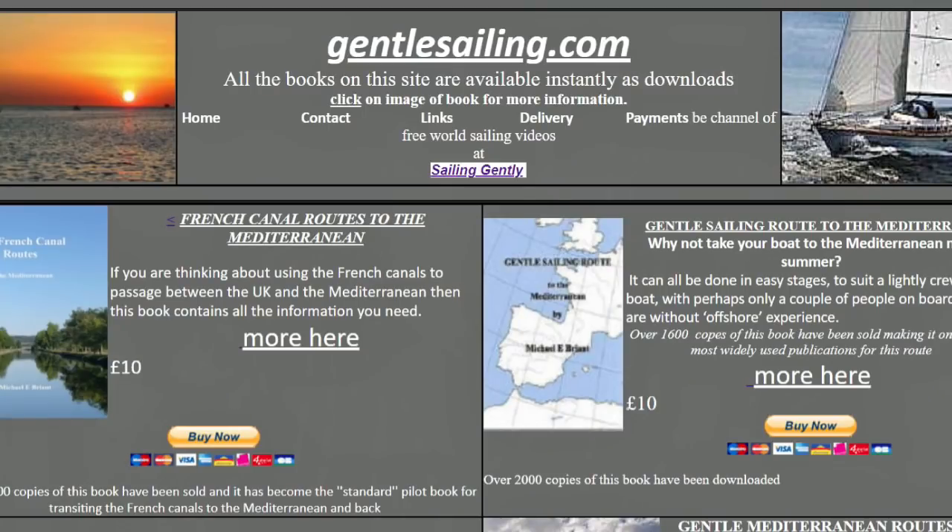In my next video I'll look at marinas from Málaga to Al Merimar, which is a wonderful place to keep a boat and probably the least expensive in all of Spain. One of my books is called Cruising Southern Spain and the Costa del Sol and has more details about the marinas. It's available from gentlesailing.com along with my other books. If you feel like subscribing to my channel I'd be grateful as it helps with YouTube promoting it, but if you don't it really doesn't matter.